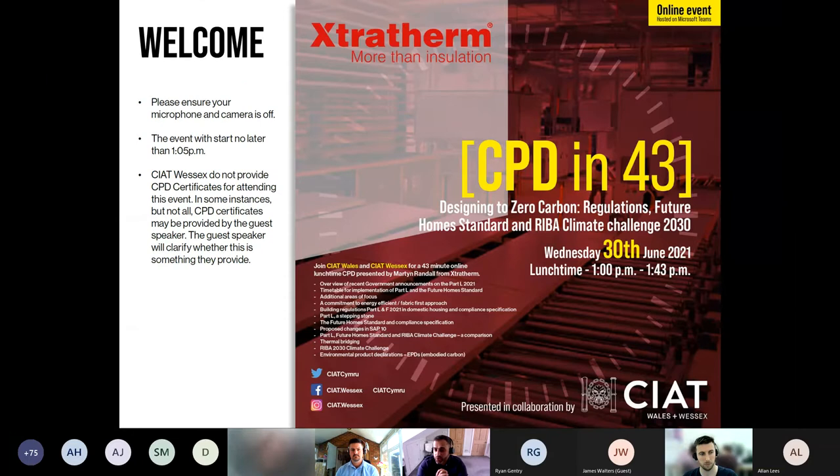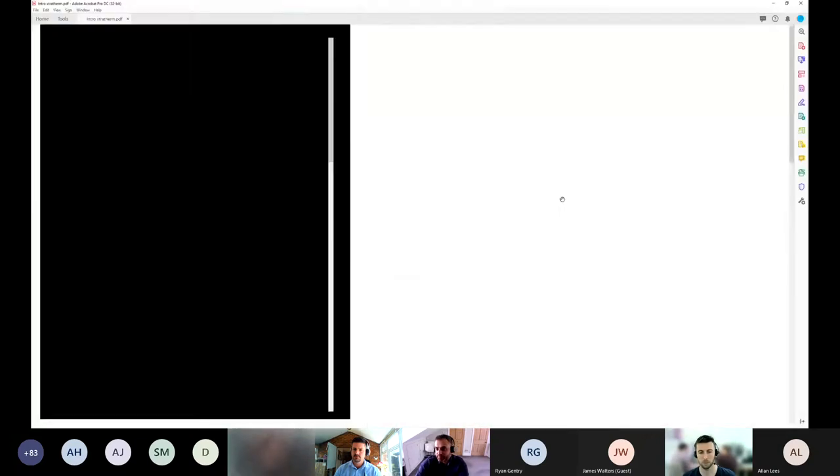I'll hand it straight over to Martin, who will take you through the CPD. We'll come back just before quarter two to do a Q&A session, so please ask any questions in the chat box and we'll field those towards the end. Just to highlight: you can obtain a CPD certificate for this — you'll need to contact Martin directly and he's more than happy to oblige.